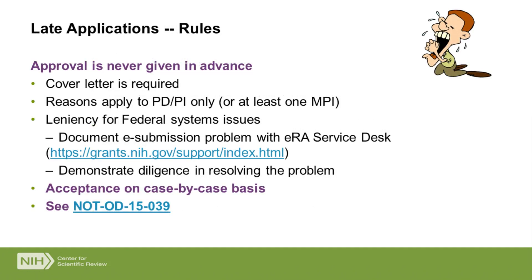We do take some late applications and don't slam the door shut when the deadline passes, because we want the opportunity to see why you didn't get your application in. We don't give approval in advance, but we do require that you put a cover letter on your application explaining the problems or the reason it was submitted late. These problems must apply to one of the principal investigators, and valid reasons include federal computer systems issues, active military review service by a PI, or acute illness of the PI or a family member. I recommend you look at the guide notice listed at the bottom of the slide to see the full policy.